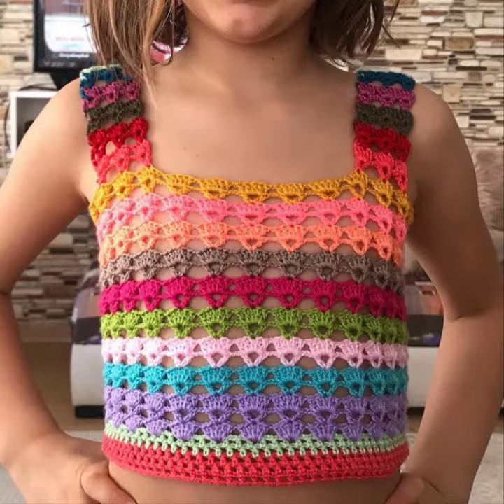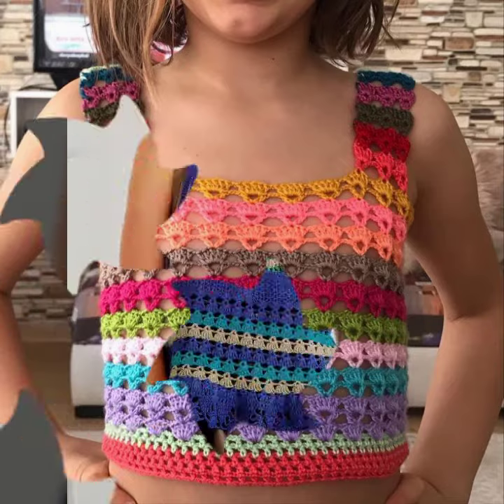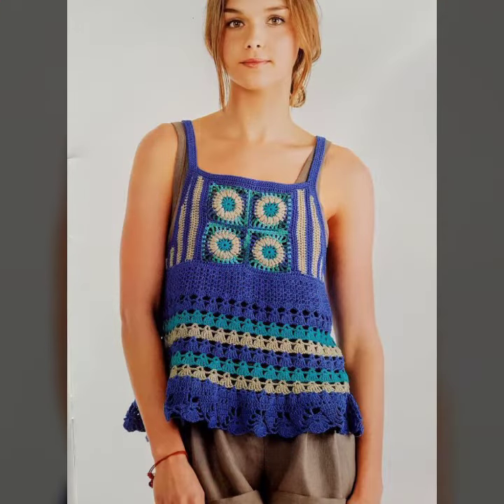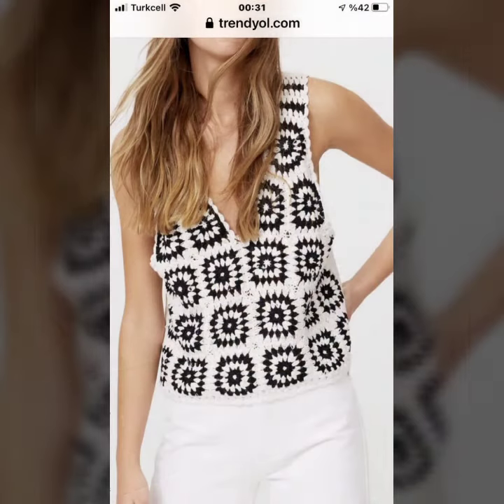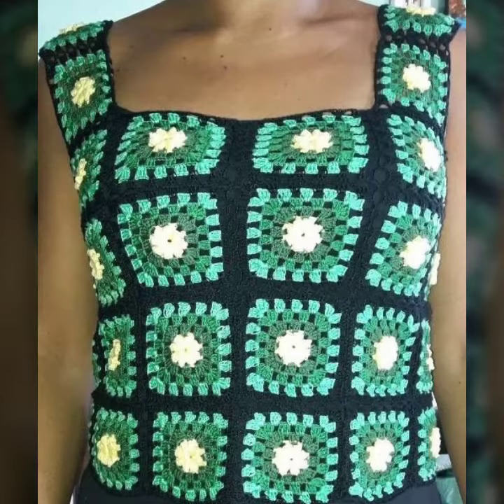You can get ideas from my videos about collection tasks, and I hope you like my old designs. I must suggest you please watch my video till the end and get design ideas. This video is for those ladies who love handmade crochet granny square tops and blouses.